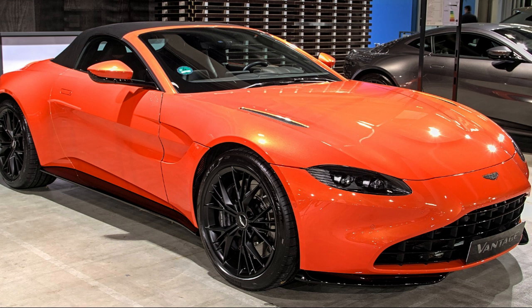Vantage V8 Coupe, 2018–present. The Vantage V8 Coupe was unveiled on November 21, 2017. Deliveries began in June 2018.